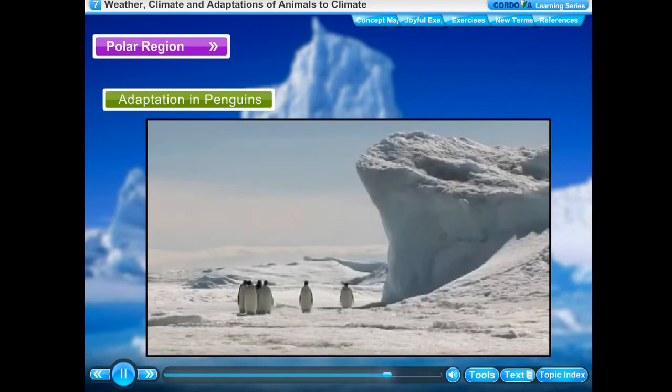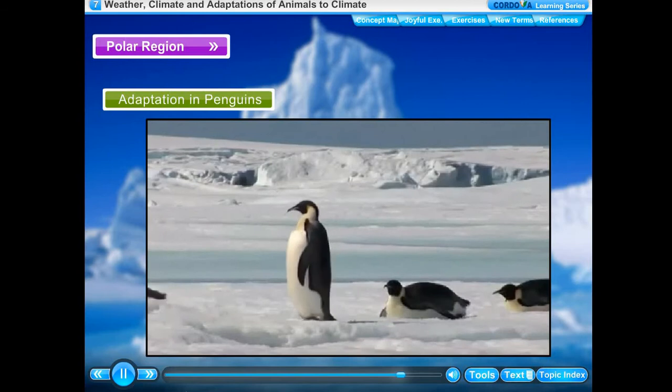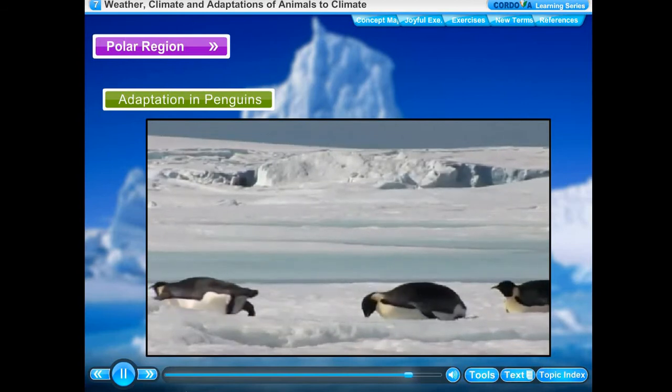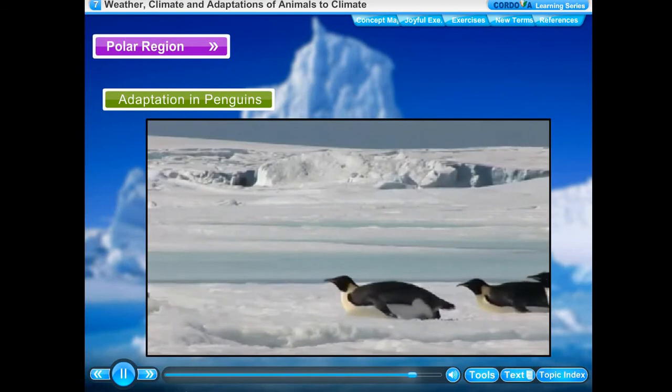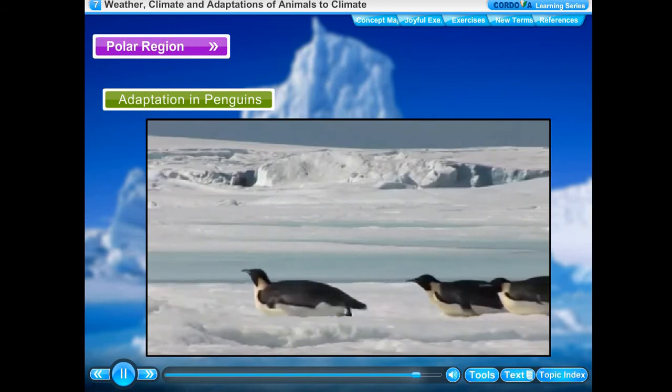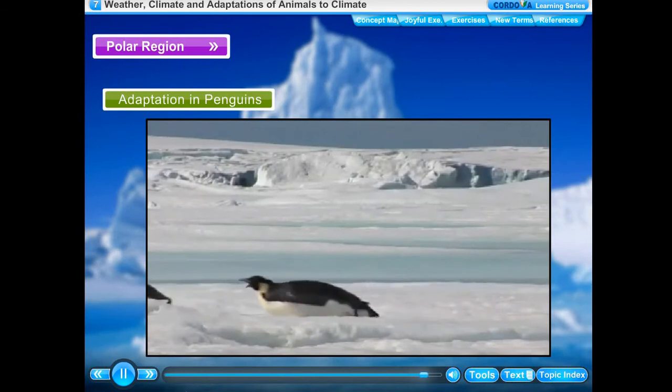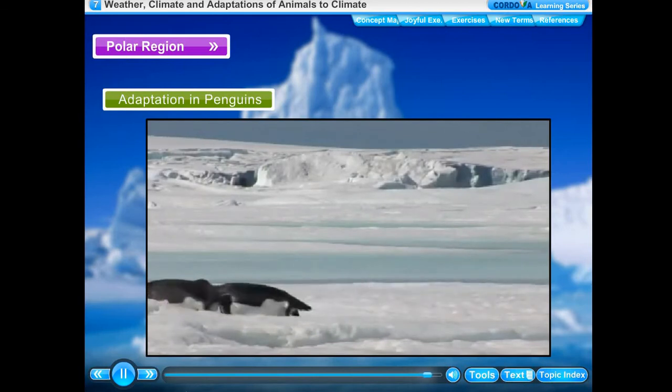Penguins are flightless birds that live in the Antarctic region, the south polar region of the earth. Penguins do not have predators in the icy remote regions where they live. Penguins are white in color with black colored feathers on their back. They have thick skin and a layer of fat called blubber.